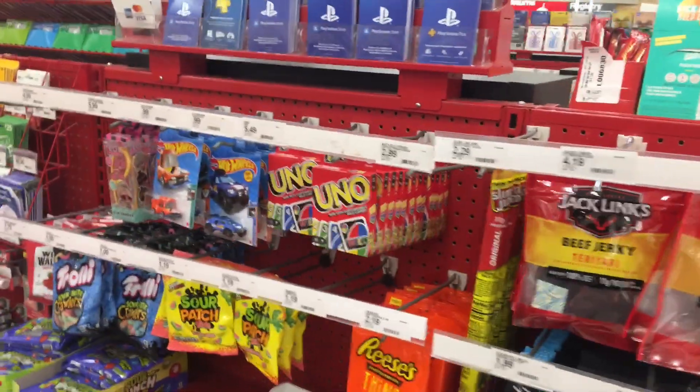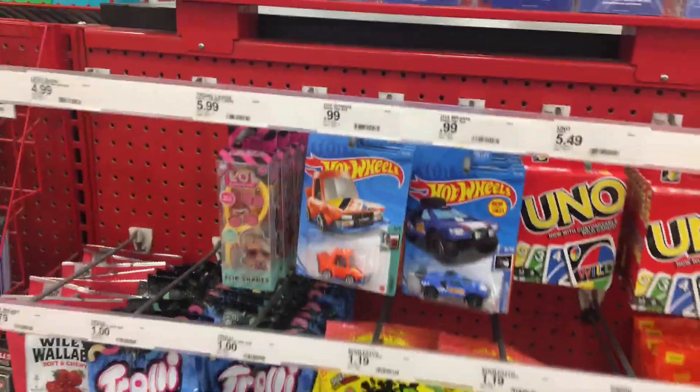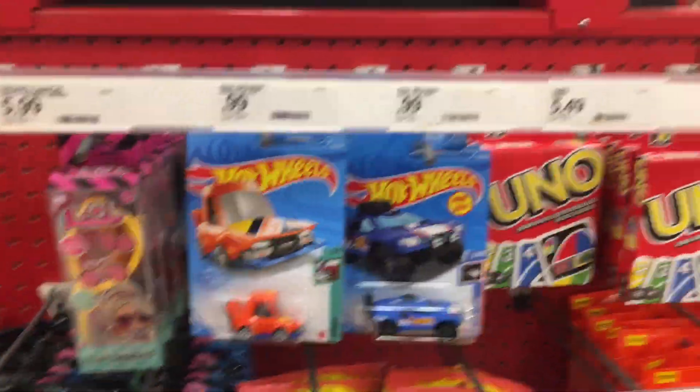What's up, hot wheels and diecast enthusiasts! It's time to bang one out. I'm at a Target, going to attempt to go through what they have.